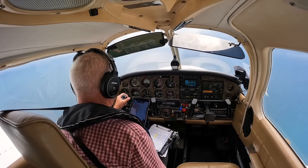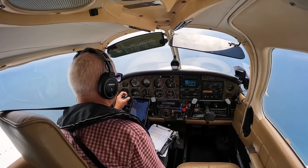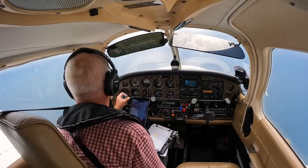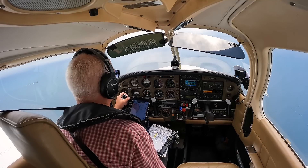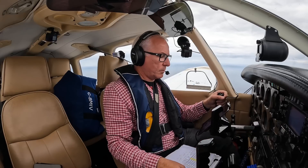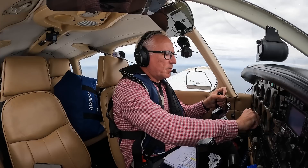Golf India Victor, contact Tower on 118.6. Tower 118.6, Golf India Victor. Dublin Tower, Golf Bravo Mike India Victor. Golf Bravo Mike India Victor, Dublin Tower — clear to enter the zone, not above 2,000 feet, QNH 1018 hectopascals. Clear to enter the zone, not above altitude 2,000 feet, QNH 1018, Golf Bravo Mike India Victor.